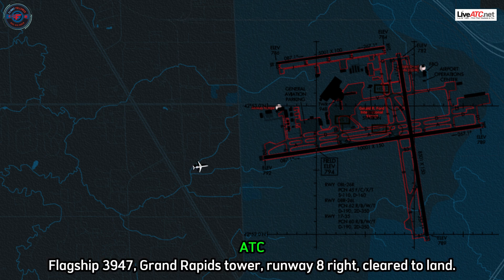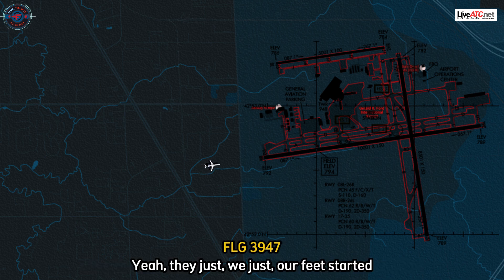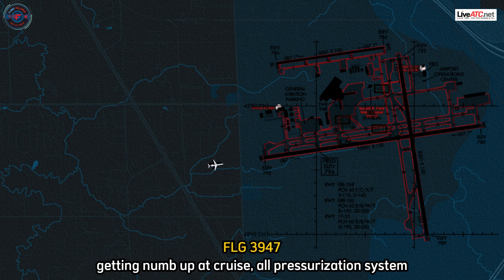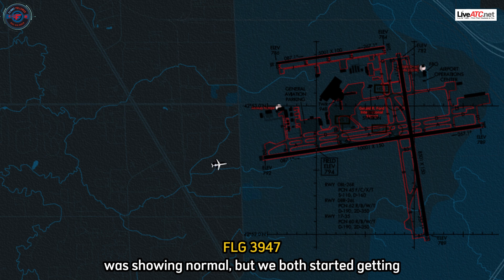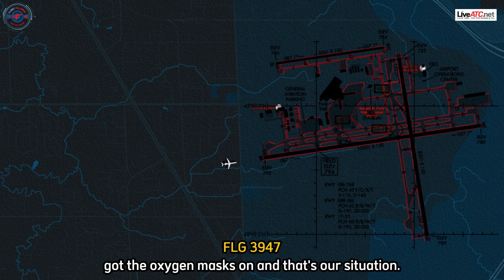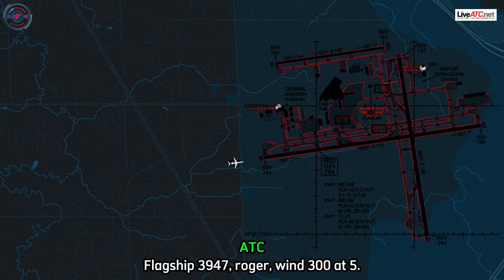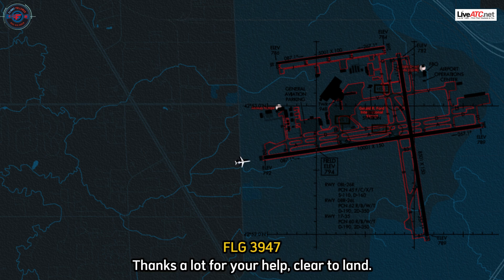Flagship 3947, Grand Rapids Tower, Runway 8 Right, cleared to land. Cleared to land, 8 Right — did they pass on some information? Yeah, our feet started getting numb up at cruise. All pressurization system was showing normal, but we both started to get lightheaded and had trouble thinking, so we got the oxygen masks on. That's our situation. 3947, roger, wind 300 at 5. Thanks. Cleared to land.